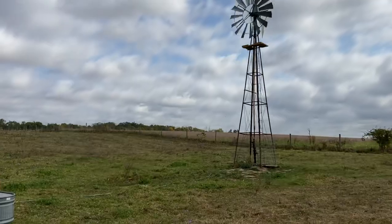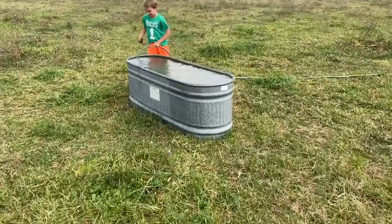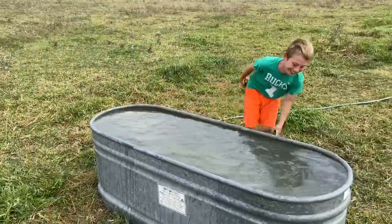I don't have to convince anyone even remotely involved in agriculture of the importance of water — specifically local, clean, on-farm water. For us, it's become about multiple different sources depending on the time of year and how much is running.